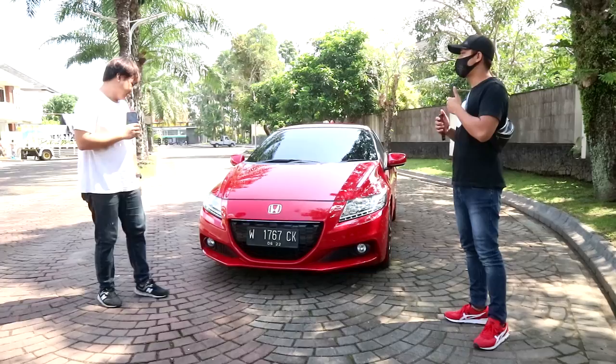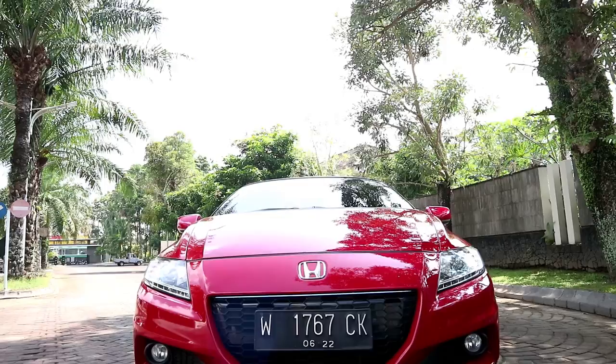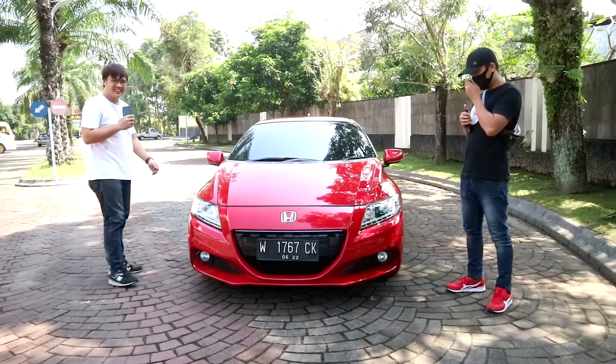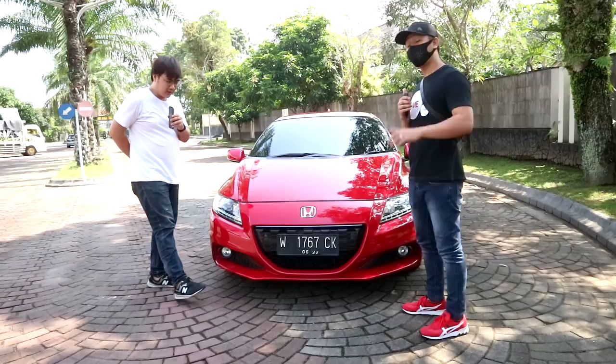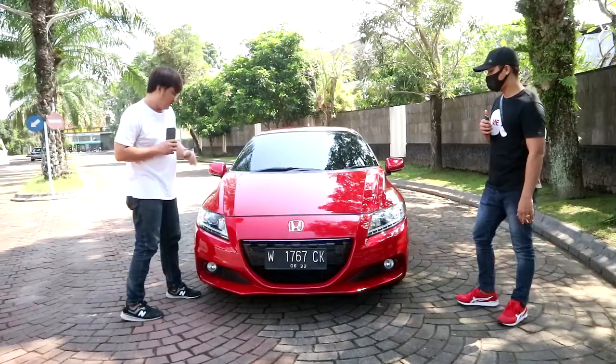First impression looking at the front — it's sporty. This is a hatchback, and if you want a sports car feel, it has just two windows. This is a W plate, registered as individual (perorangan). The pajak is 5.7, and it's worth it. Let's look at the engine.